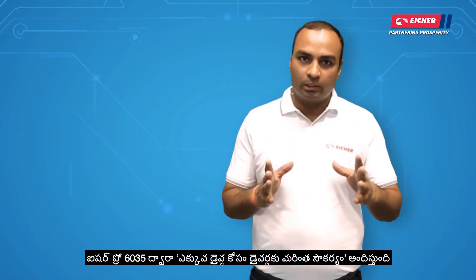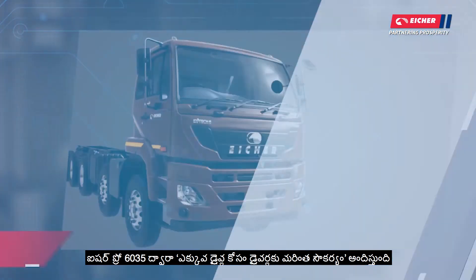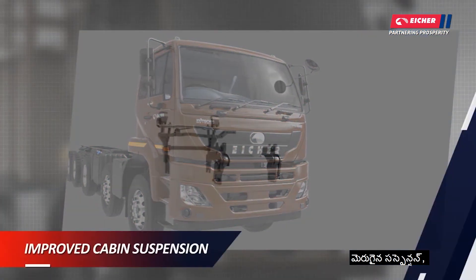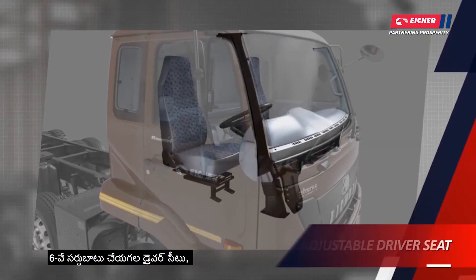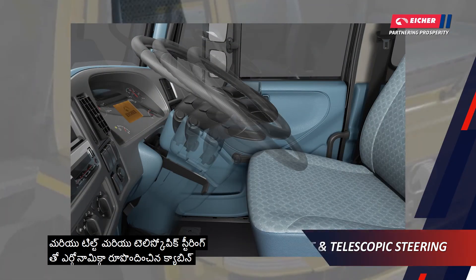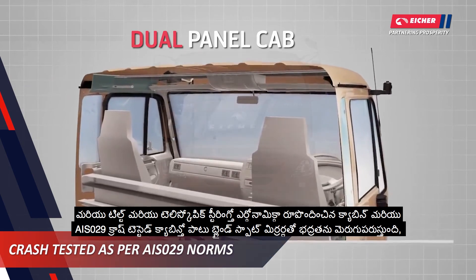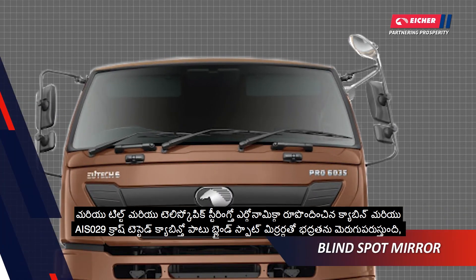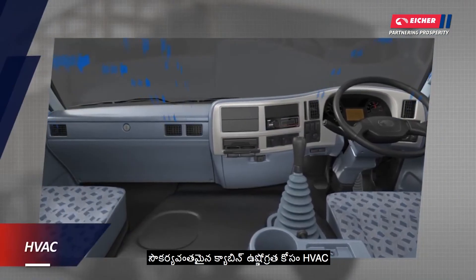Eicher Pro 6035 provides more comfort to drivers for longer drives through an ergonomically designed cabin with improved suspension, cruise control, 6-way adjustable driver seat, and tilt-and-telescopic steering. Safety is enhanced with an AIS-029 crash-tested cabin along with blind spot mirrors, and HVAC for comfortable cabin temperature.